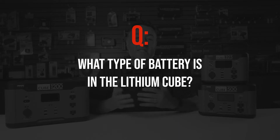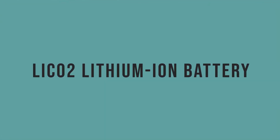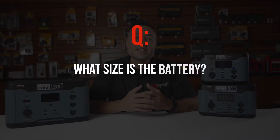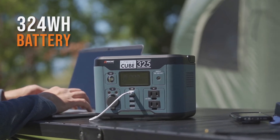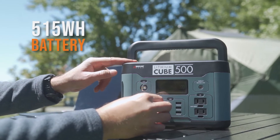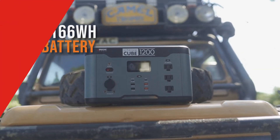The first question is: what type of battery is in the Lithium Cube? All the models feature an LiCO2 lithium-ion battery. The Lithium Cube 325 has a 324 watt-hour battery, the 500 model has a 515 watt-hour battery, and the 1200 model has an 1166 watt-hour battery.